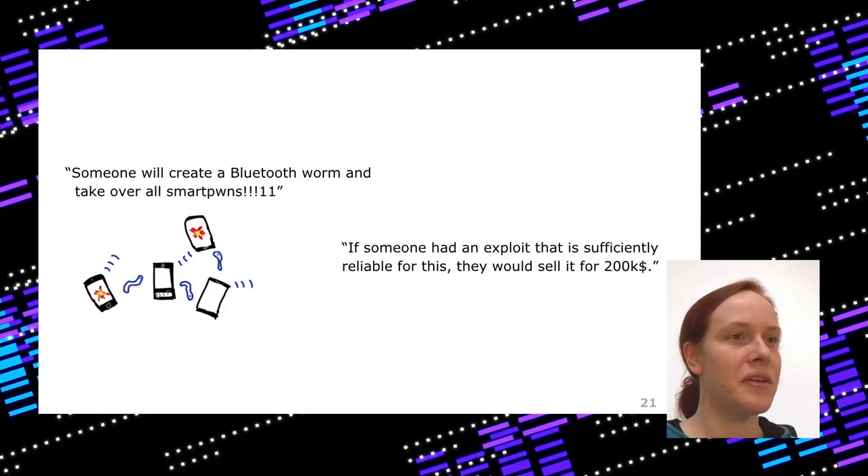Something more specific to Bluetooth is that you can build worms. A device can be master or slave, a smartphone can switch roles — it can receive a worm, become a master, transmit the worm to a slave, and so on. But to have a very good worm, you'd need a highly reliable exploit on recent iOS and Android. If someone had such an exploit, they would probably sell it for the highest market price rather than use it to disturb exposure notifications.